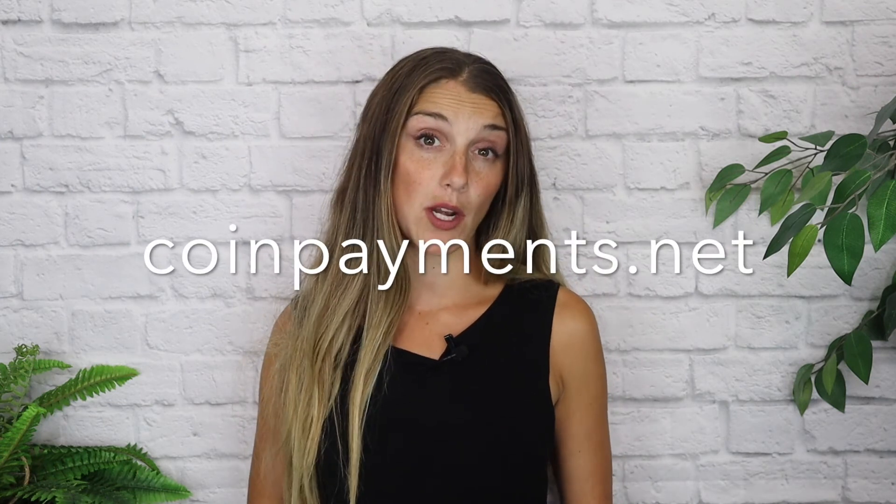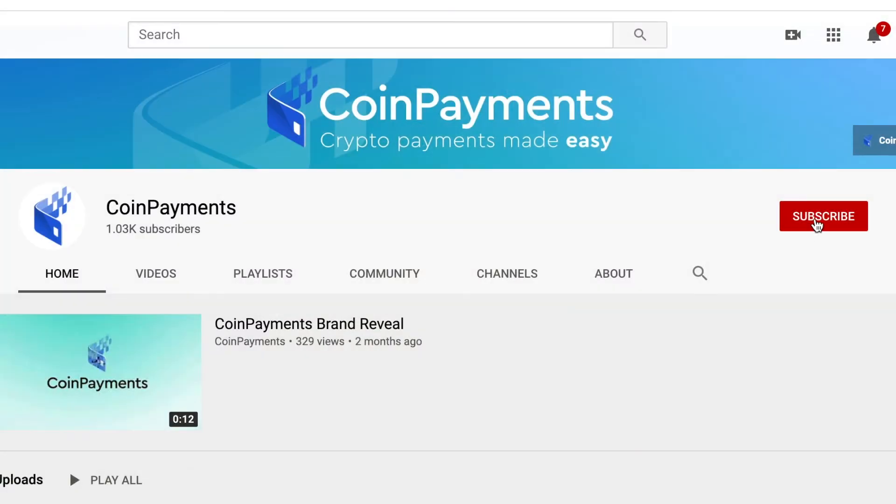I hope you found this video helpful, but if you do have any additional questions, please feel free to drop them in the comment section below or reach out to the team at CoinPayments.net. For more tips on how to incorporate cryptocurrencies into your business and life, be sure to hit the subscribe button and we'll see you in the next video.